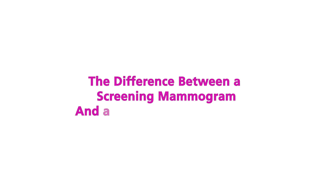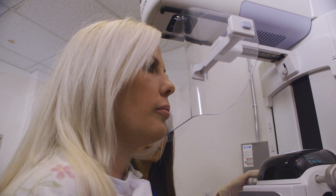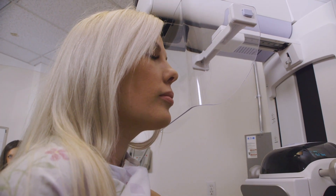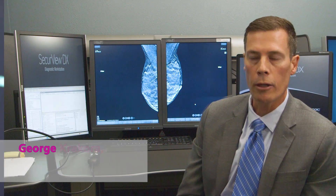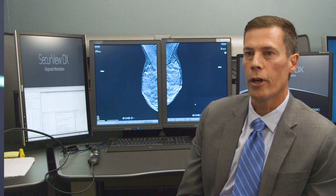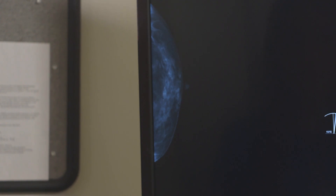Screening mammograms are done in asymptomatic women — no palpable lumps, no skin changes, nothing clinically concerning. A diagnostic mammogram is generated either from a screening mammogram with an abnormal finding needing additional workup — additional mammographic views, special spot compression views, magnification views for calcifications, and often ultrasound to evaluate any masses detected — or for women who do have a palpable lump or other suspicious findings.